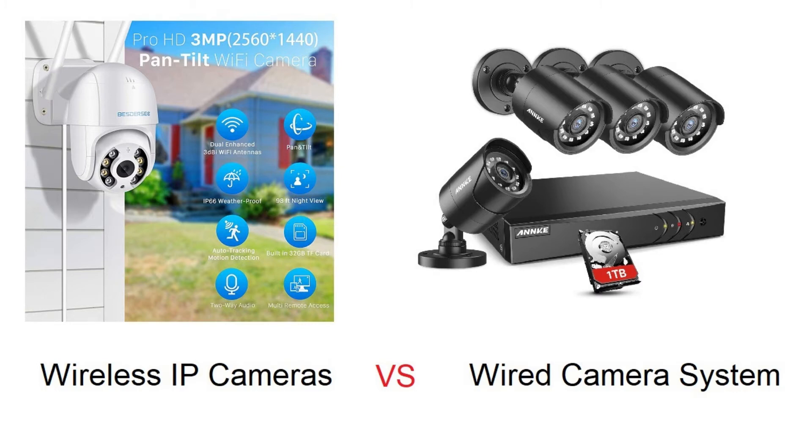IP cameras allow you to have the option to plug into your existing home network system or to use the Wi-Fi of your home. However, some wireless camera systems have been known to be quite sensitive to surrounding electrical interference and may be prone to hacking.